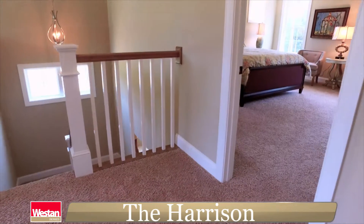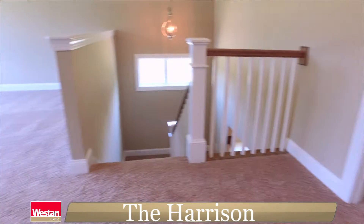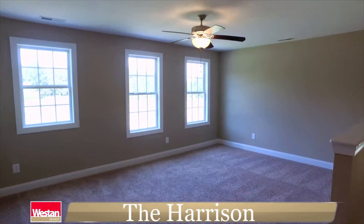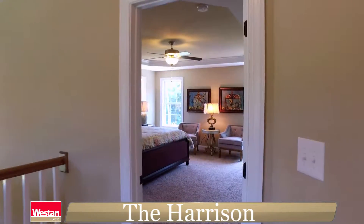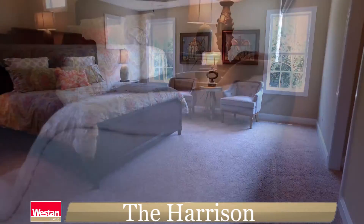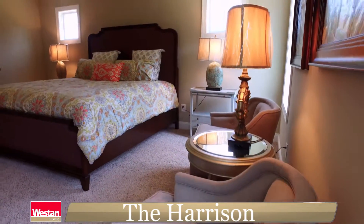When you're ready to unwind, the Harrison also gives you plenty of private space upstairs. Here you'll find four bedrooms and three bathrooms. At the top of the stairs is a spacious loft, perfect for a study, movie room, or children's play area.